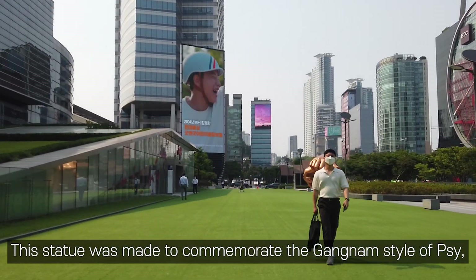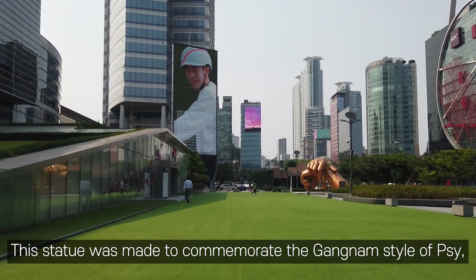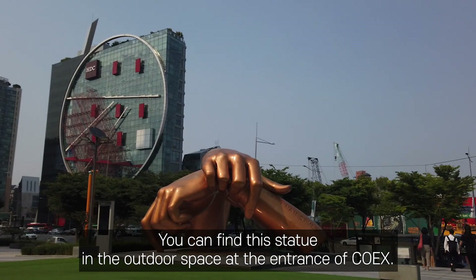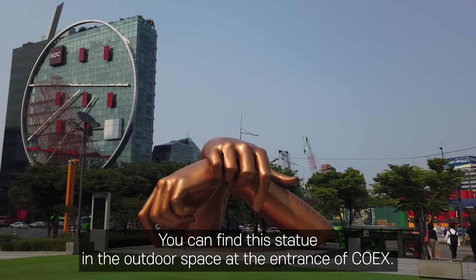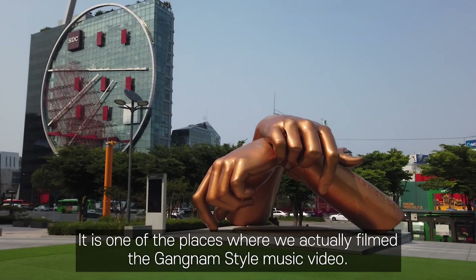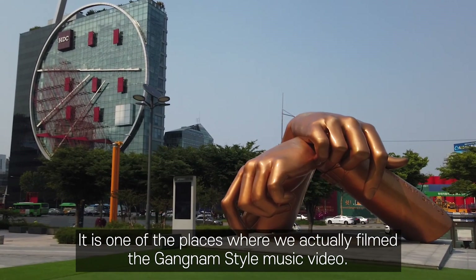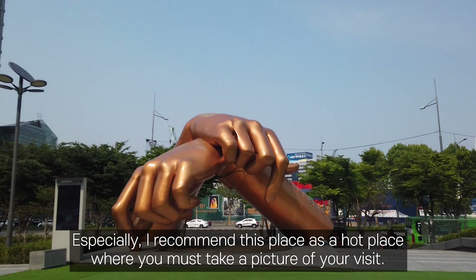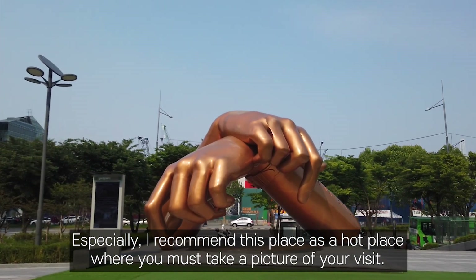This statue was made to commemorate Gangnam Style by PSY, a world-renowned K-pop mega-hit song. You can find this statue in the outdoor space at the entrance of COEX. It is one of the places where the Gangnam Style music video was actually filmed. I recommend this as a hot place where you must take a picture to mark your visit.